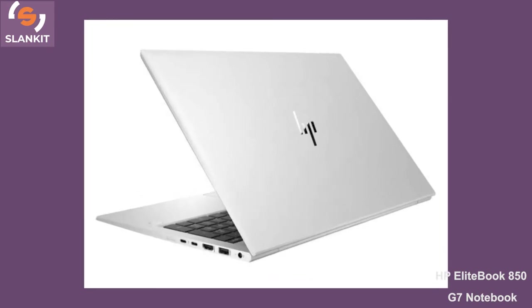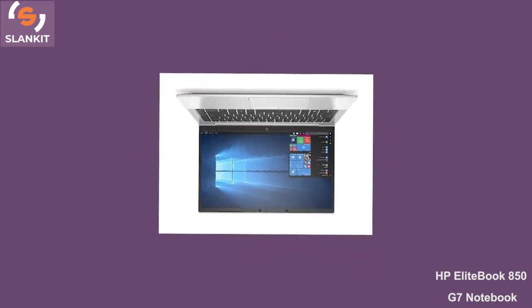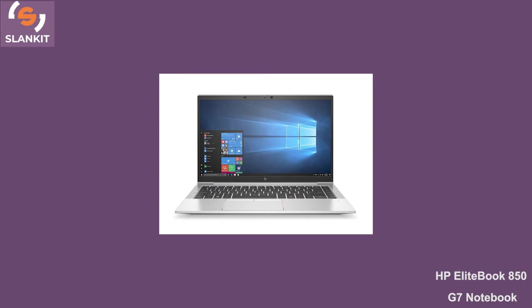With the 256GB storage capacity, you have enough room to save your files such as digital photos collection, music, movies, applications, etc.